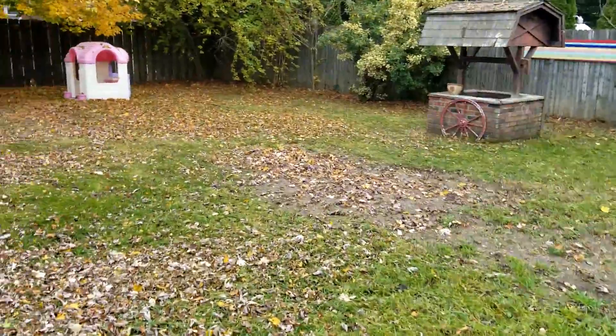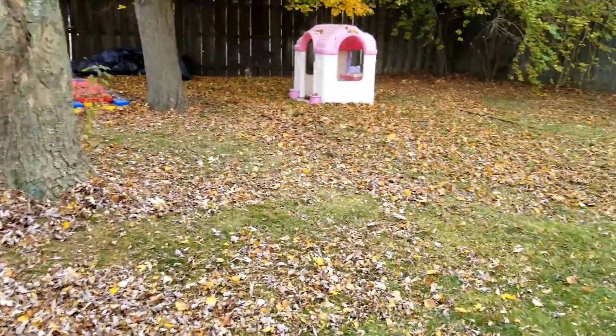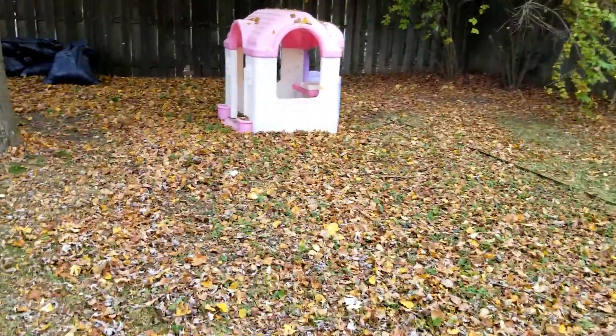There's a lot of leaves to take care of as well, so all these leaves we're gonna take care of. Just take a look and you'll see what the final product is.